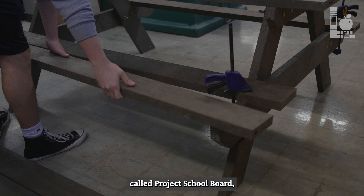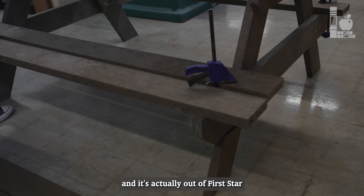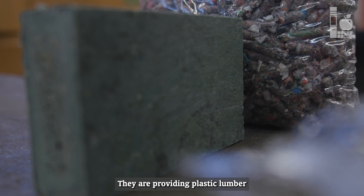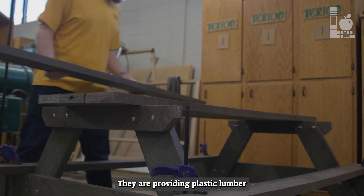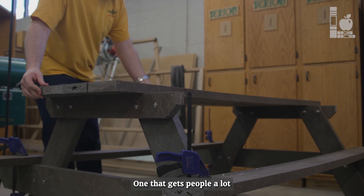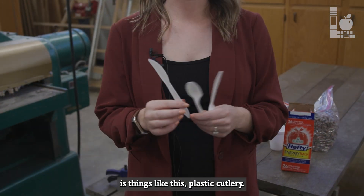This is part of a new program called Project School Board, and it's actually out of First Star Recycling in Omaha, Nebraska. They are providing plastic lumber that is made from recycled, hard-to-recycle plastic. One that gets people a lot is things like this plastic cutlery.